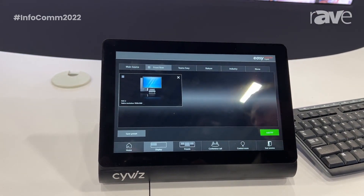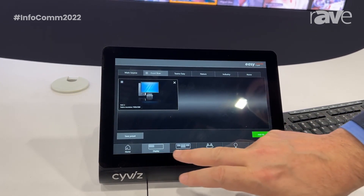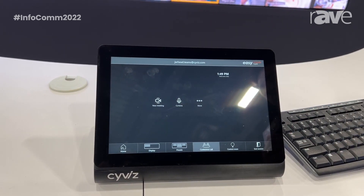The big innovation we have this year is around hybrid meetings and how do you have a better experience that's accessible and engaging. So here, when I go to conference call, what you see here is the Microsoft Teams user interface and application.